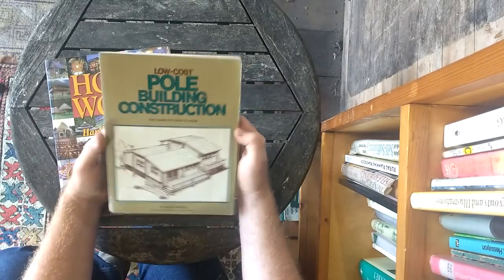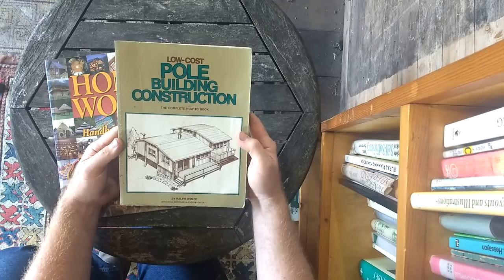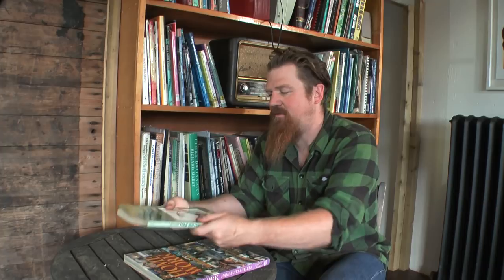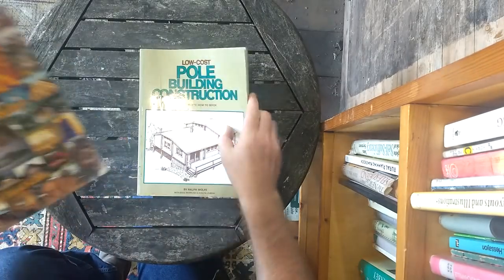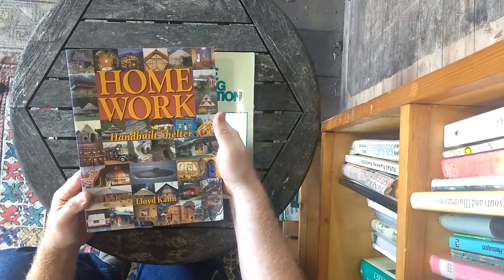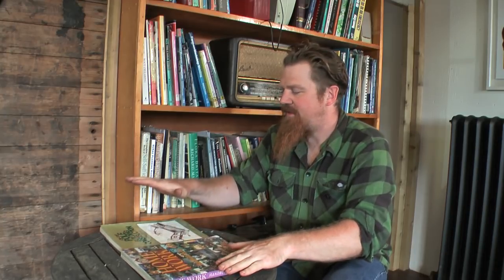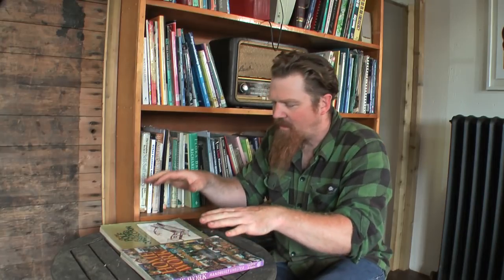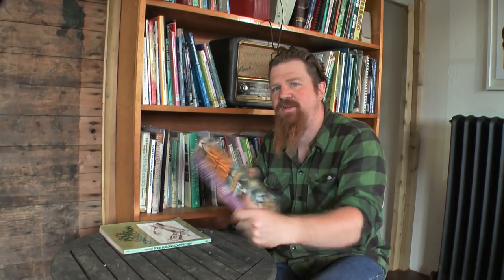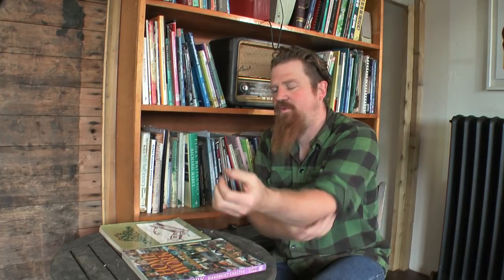The first is 'Low Cost Pole Building Construction: The Complete How-To Book.' I'll put, as always, the full title and author in the description. The other one is 'Homework: Hand-Built Shelter.' One of these is instructional and the other is inspirational — and it's actually the inspirational one that I found to be more useful in the long term.